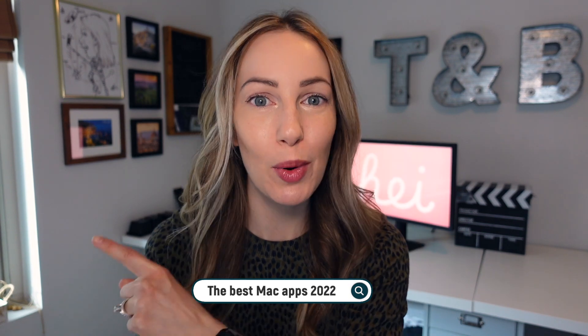There are a lot of bad app picks out there, but this video doesn't feature any of those because these are the best Mac apps — 2022 edition.